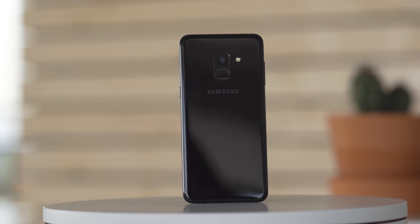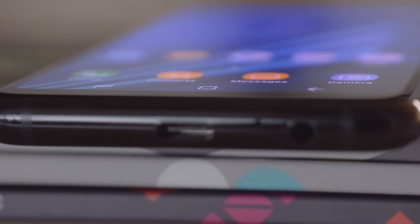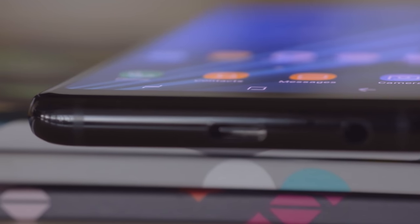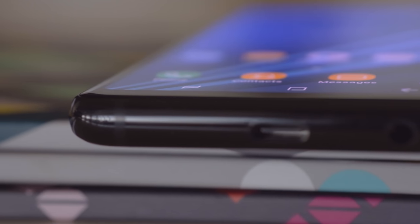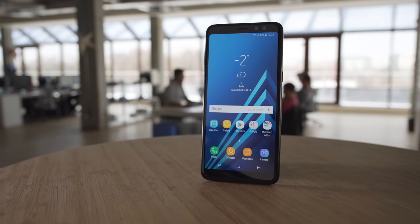The front and back are glass with an aluminum frame, similar to what we're used to from Samsung this year. The 5.6-inch AMOLED display is curved, but it's not as much as what you see on the Galaxy S8. It has a 1080p resolution and a tall 18.5x9 aspect ratio.